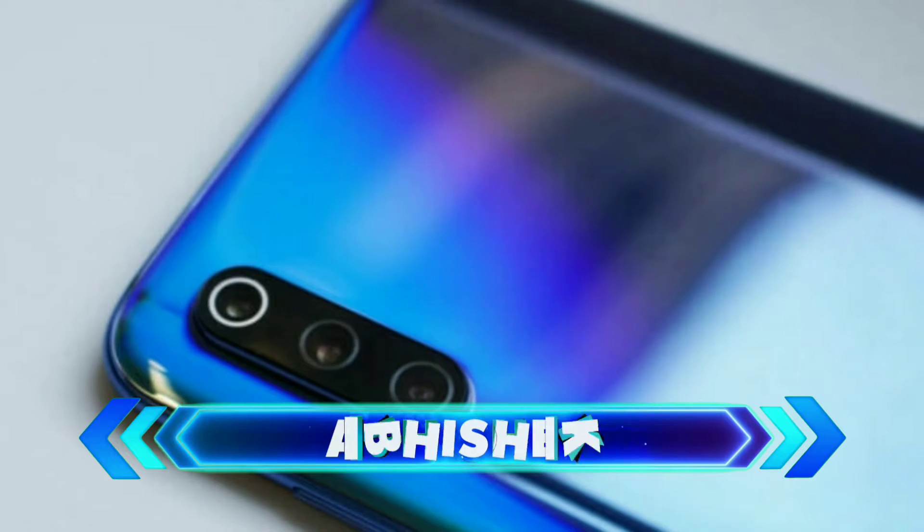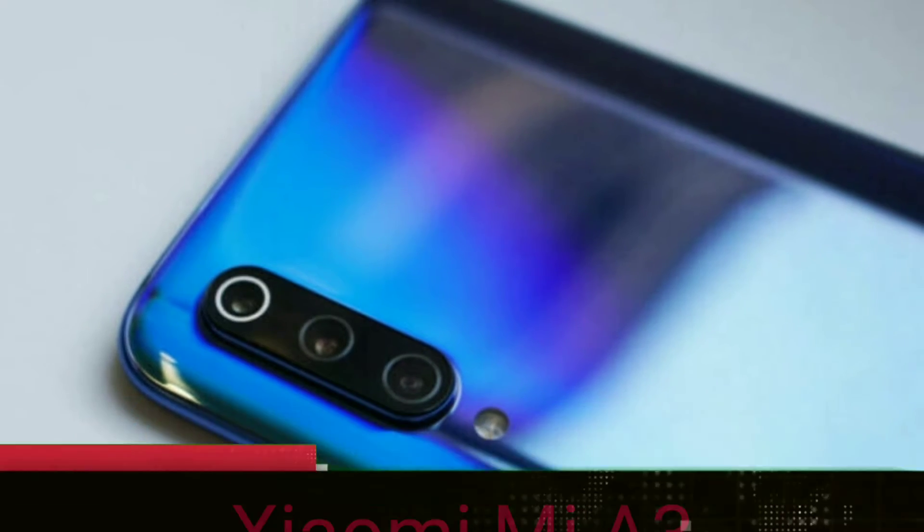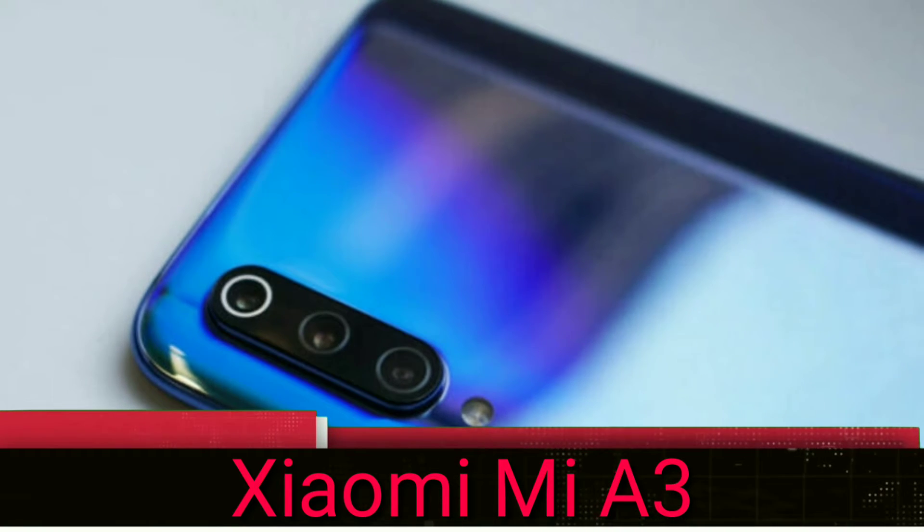Hello everyone, this is Avshake. In this video, I am talking about the Xiaomi Mi A3 specification, price, and release date.